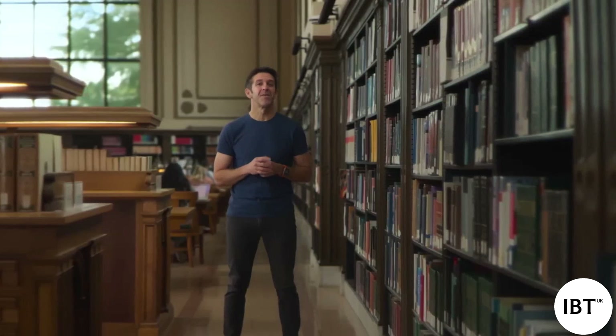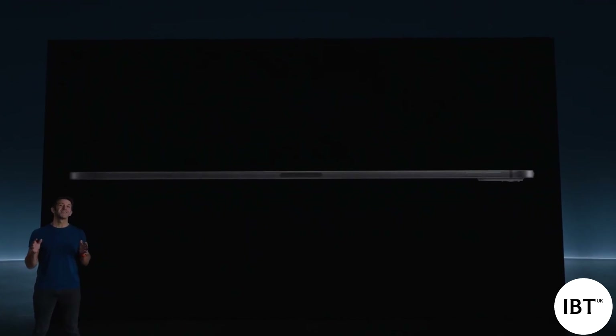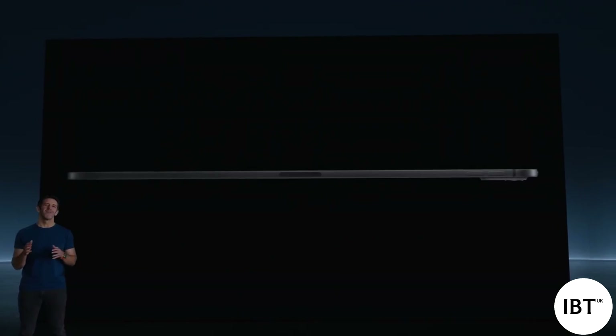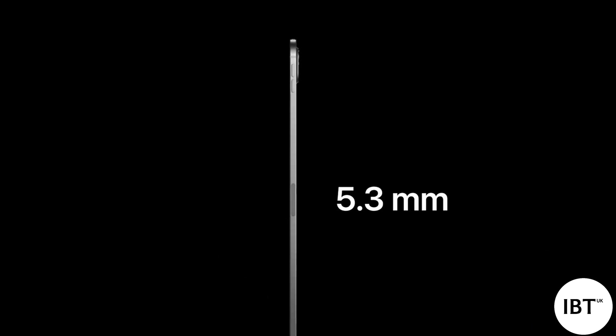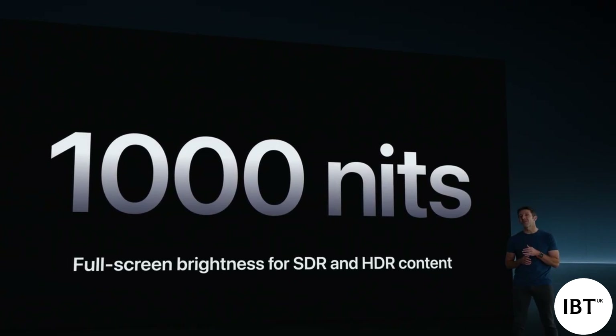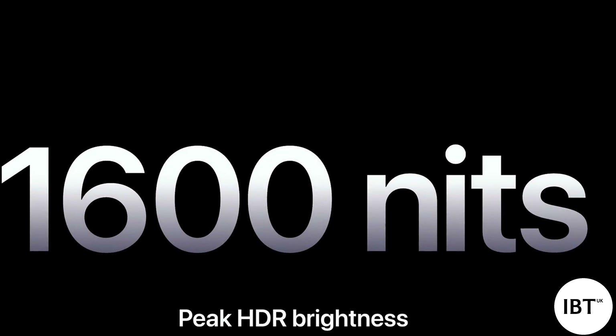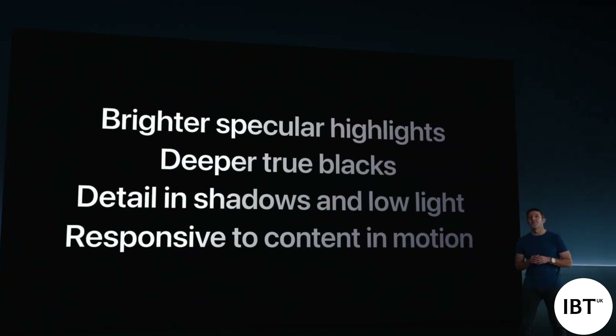Now let's turn our attention to iPad Pro, which pioneers our most advanced technologies and pushes the limits of what iPad can be. This is the all-new, impossibly thin, incredibly powerful iPad Pro. We've always envisioned iPad as a magical sheet of glass, and with this new design, that vision is brought to life more than ever. The 11-inch Pro is 5.3 millimeters thin, and the 13-inch Pro is an incredible 5.1 millimeters thin. The new Pro supports 1000 nits of full-screen brightness for both SDR and HDR content, and 1600 nits of peak HDR brightness. We're calling it the Ultra Retina XDR display.